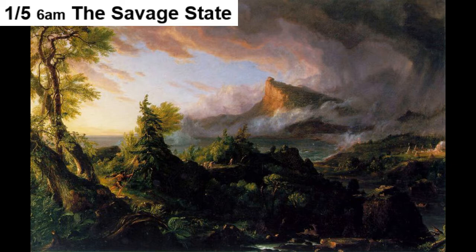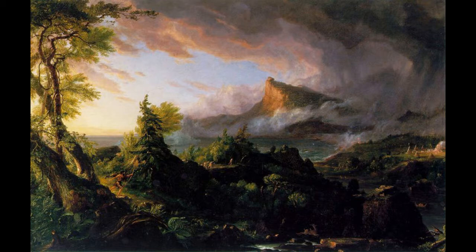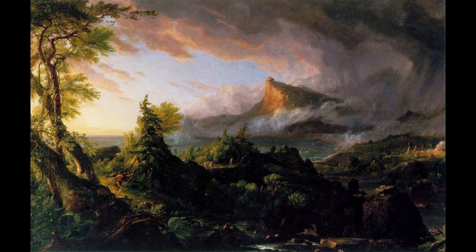The first painting, The Savage State, shows the valley from the shore opposite the cliff, in the dim light of a dawning stormy day. A hunter wrapped in skins runs through the wilderness, pursuing a deer. Canoes paddle up the river. On the far shore can be seen a clearing cluster of wigwams around the fire — the center of the future city. The painting reflects Native American life.